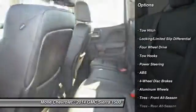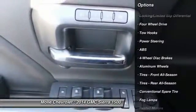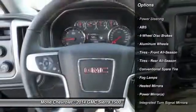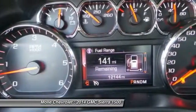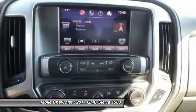Remote engine start, keyless entry, stability control, traction control, anti-lock braking system, power passenger seat, tow hitch, backup camera, steering wheel audio controls, and Bluetooth.